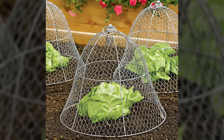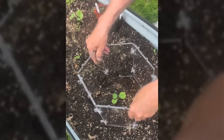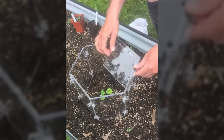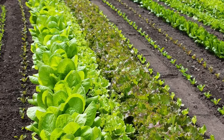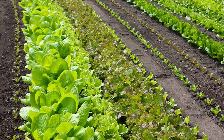Cloches provided individual plant protection on a smaller scale than cold frames. These portable covers could protect single plants or small groups from unexpected frosts. Medieval gardeners made cloches from glass vessels, pottery pieces, or specially woven baskets coated with protective materials. Succession planting maximized harvest potential by providing continuous crops — new seeds were sown every few weeks for a steady supply of fresh vegetables.